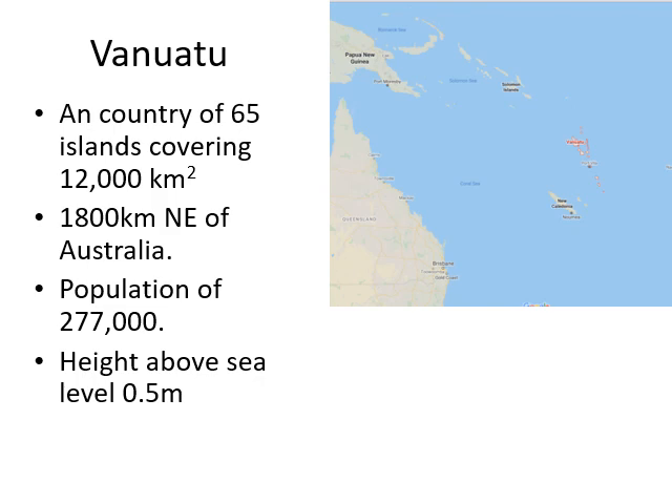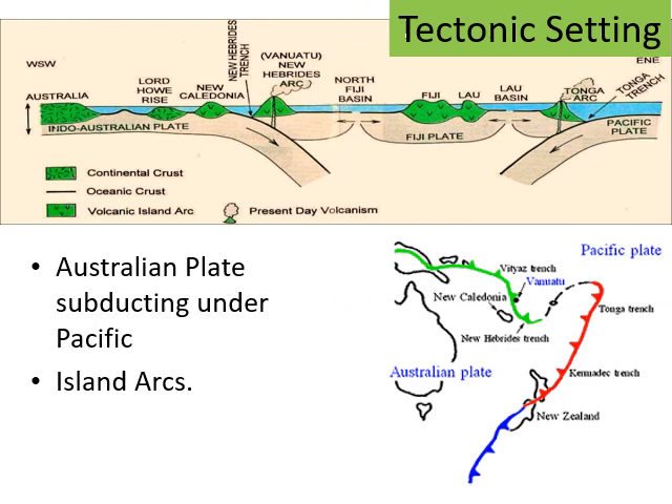Vanuatu is a remote Pacific island, part of the continent of Oceania. It has a population of around 270,000 people, and on average the islands are approximately half a metre above sea level — obviously the higher parts are much higher, but averaged out across the islands it's about half a metre. That's why you may never have heard of it before.